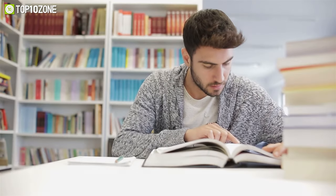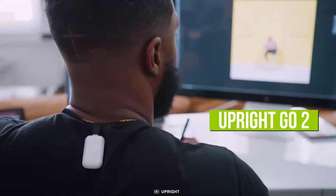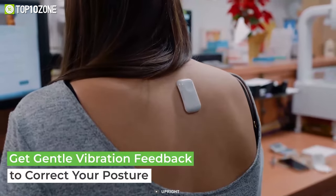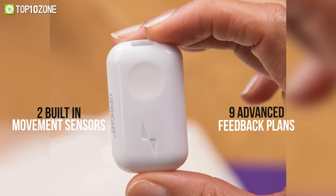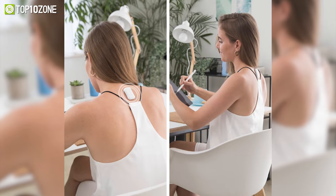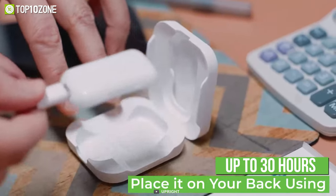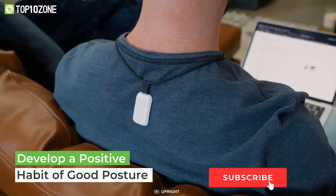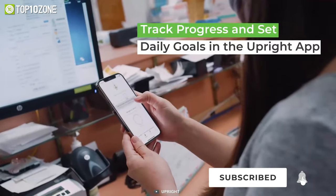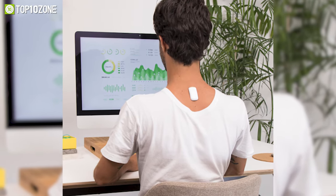When sitting down and studying for hours, you might tend to slouch. And if that's the case, we suggest getting the Upright Go 2, which will aid you in maintaining a correct posture. This tiny device has two built-in movement sensors and nine advanced feedback plans that will help you keep your back straight. It can stay operational for up to 30 hours on a full charge, and you'll get a secure fit thanks to the strong and hypoallergenic adhesive that sticks to your back. Through smart sensor tracking and gentle vibrations, the Upright Go 2 offers the simplest way to transform your posture.